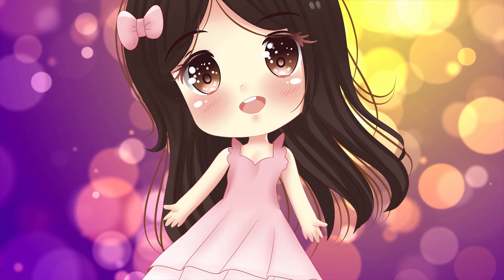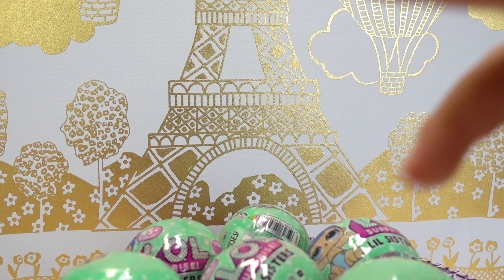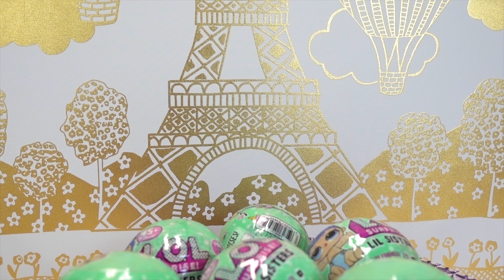Hi, I'm Melody! Welcome to my toy channel! Hi, kids and my friends! Hi everyone! Melody and Mommy here!